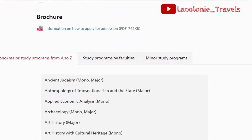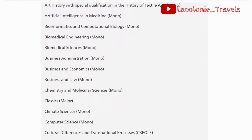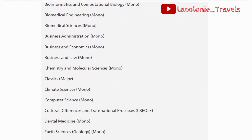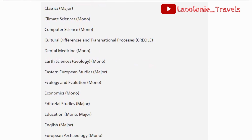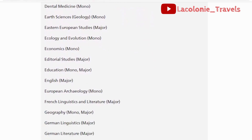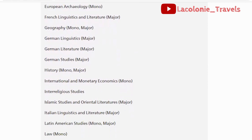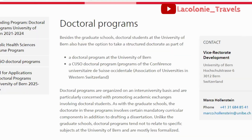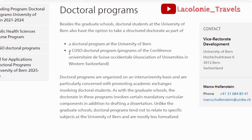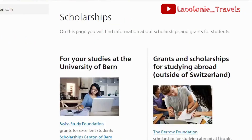Moving on to master's degree programs, you have courses in Asian studies, Judaism, archaeology, art history, bioinformatics engineering, biomedical sciences, business administration, law, chemistry, climate science, computer science, dental medicine, ecology, economics, education, French linguistics, German, and other courses you can find there. They also have doctoral programs you can browse at your free time.